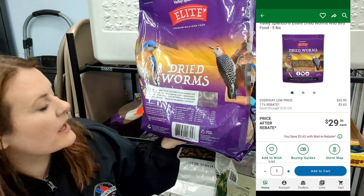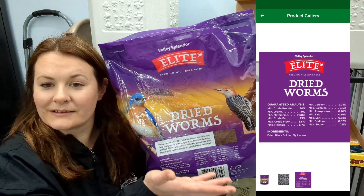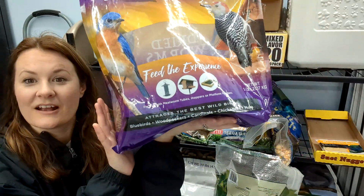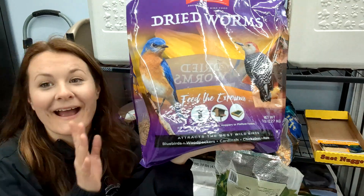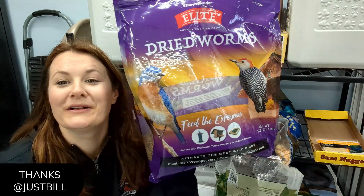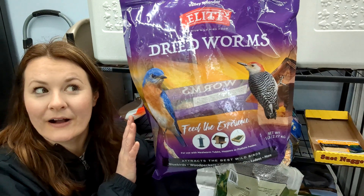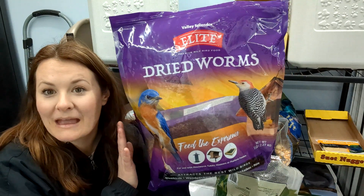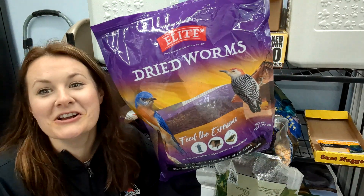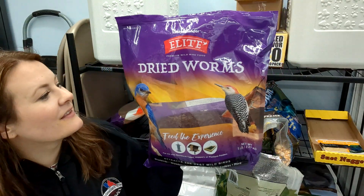We usually get this at Menards — I'll insert a screenshot of how much it costs. This is a five-pound bag. My husband just told me he learned from Just Bill that you can actually get a cheaper version: 11 pounds for cheaper at Walmart. We do pay a lot at Menards, just saying, but I do like the Elite brand.